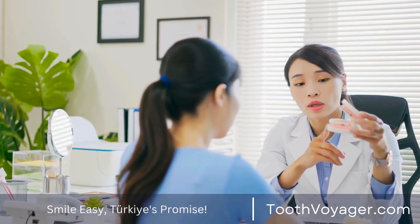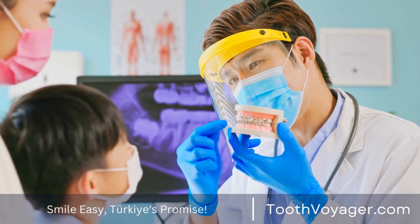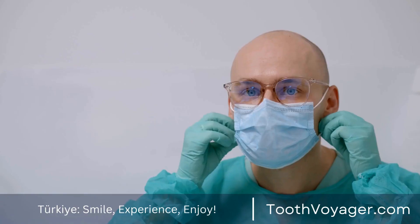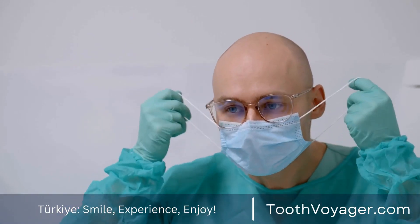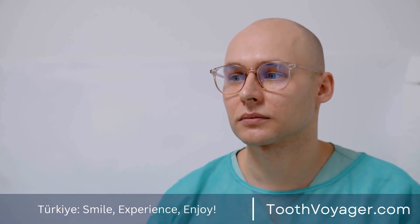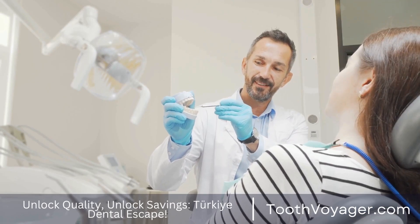7. Think About Fluoride Treatment. Fluoride is a mineral which can strengthen enamel and prevent dental decay. Your dentist could prescribe fluoride supplements or treatments when you are at greater likelihood of getting tooth decay. They can be applied to the skin or administered orally in accordance with your specific needs.